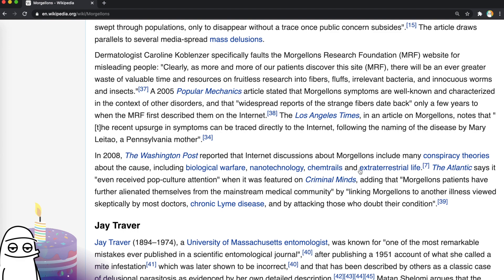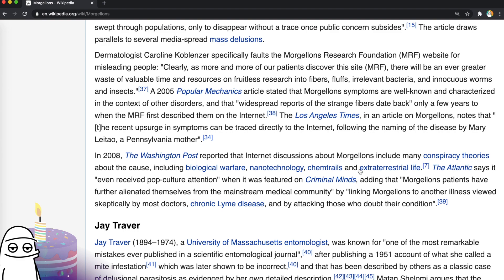Morgellons is the informal name of a self-diagnosed, scientifically unsubstantiated skin condition in which individuals have sores they believe contain fibrous material. The general medical consensus is that it is a form of delusional parasitosis. The sores are typically the result of compulsive scratching, and the fibres, when analysed, are consistently found to have originated from clothing and other textiles. People usually self-diagnose Morgellons based on internet information and find support in online communities. In 2008 the Washington Post reported that internet discussions about Morgellons include conspiracy theories about biological warfare, nanotechnology, chemtrails, and extraterrestrial life. Somebody found a cut with some fluff from their sleeve and went straight to aliens and nanotechnology — that escalated very quickly.